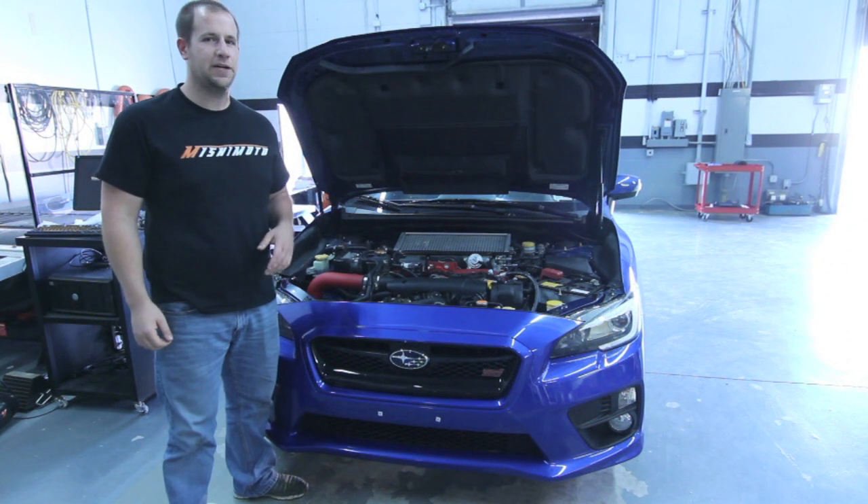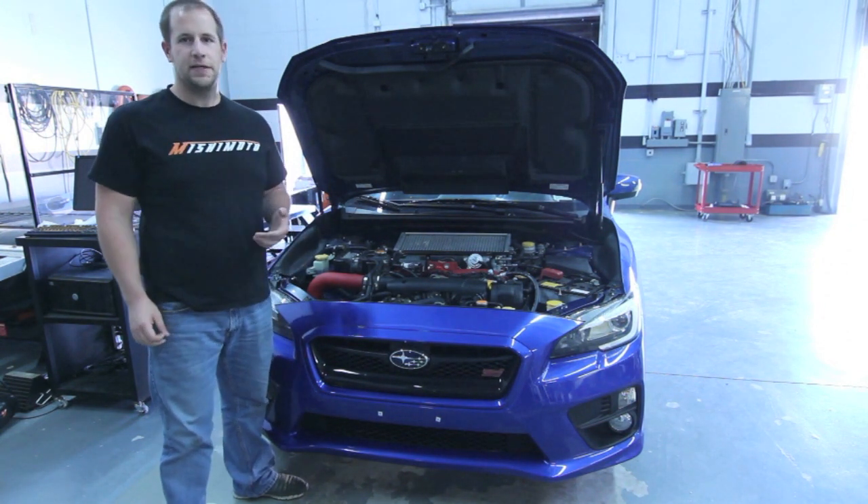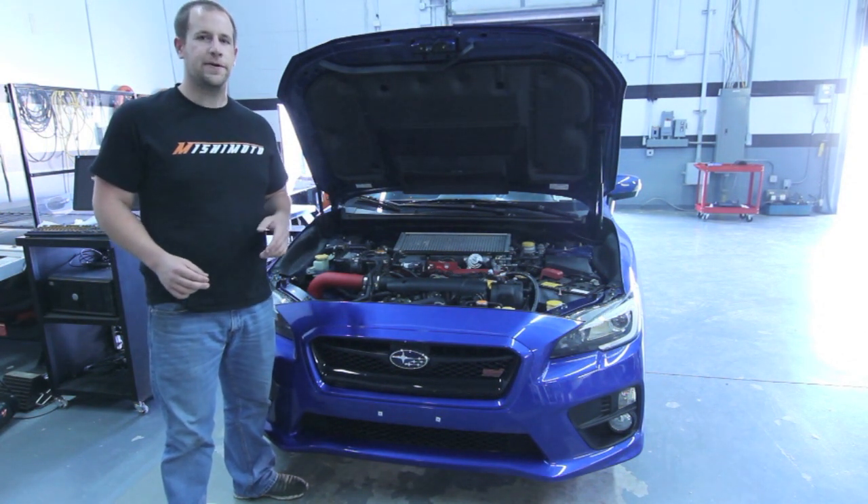We have a 2015 STI in our shop for the next few days. We had it on our list, checked it out, and from what we saw, you guys know that there are a few differences between that and the WRX.